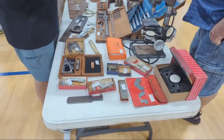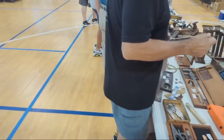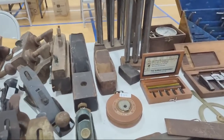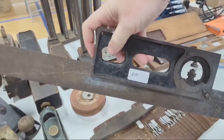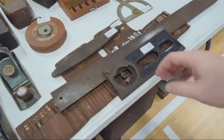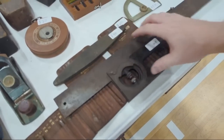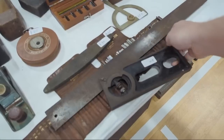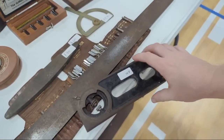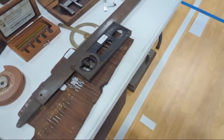Drill press. Some machinist tools. He's got a square here I want to show — really interesting. I haven't seen one like this before. It's a square, but you can loosen it up and then this part adjusts, so it's both a bevel gauge and a square. That is seriously cool. I've never seen one quite like that before.